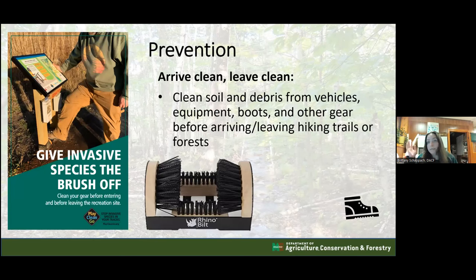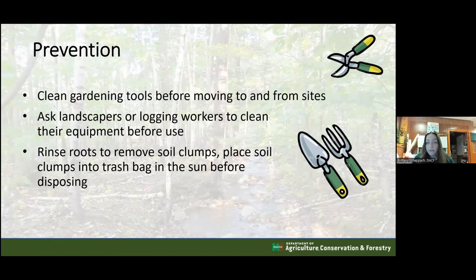To prevent jumping worm spread, the number one practice is arrive clean, leave clean. Clean soil and debris from your vehicles, equipment, and boots before and after going hiking or visiting infested areas. Investing in a boot brush is highly recommended - just scrape your shoe on it to remove clumps of dirt that might have cocoons. This is especially important when visiting areas that have or had jumping worms. For gardening, clean tools before moving between sites.